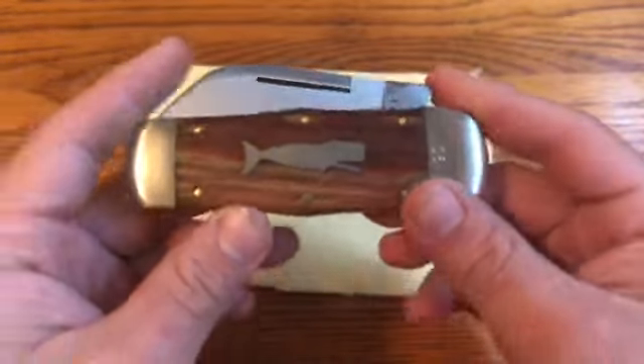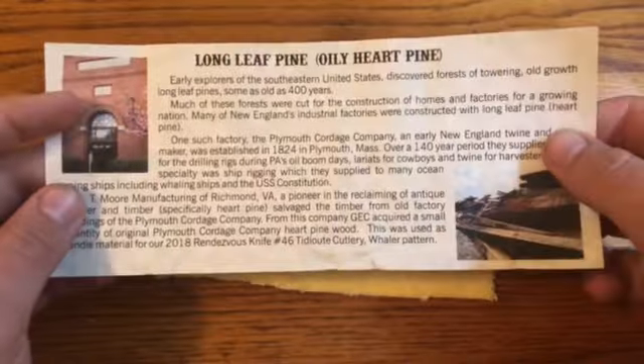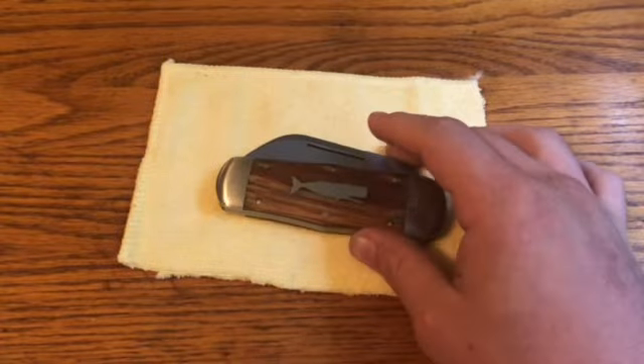There's a lot of history to this pine wood. I'm going to put up the information that GEC put in the tube — you can pause and read through that — but it has a really unique historical connection.